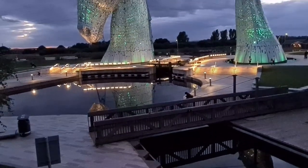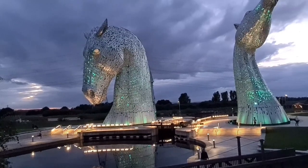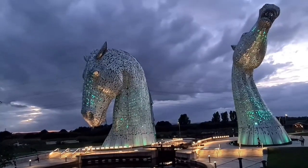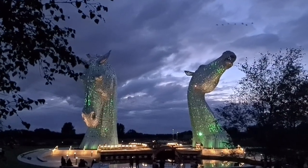The Kelpies are named Duke and Baron after the two real-life models Andy used for the sculpture. They still work in the Pollock area, and I imagine they have a less aggressive temperament than their mythical Kelpie relatives.